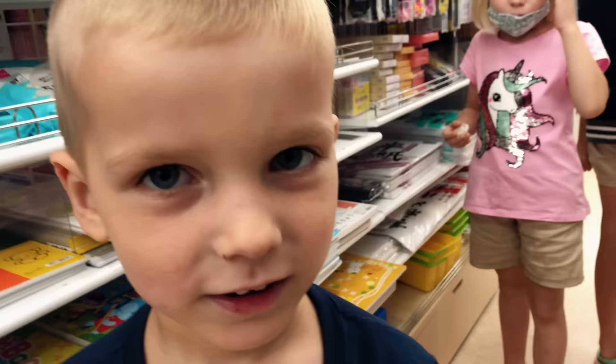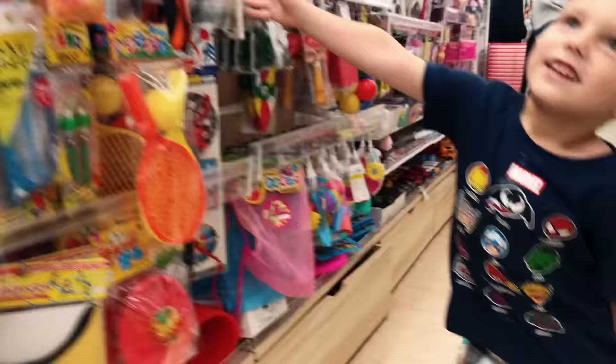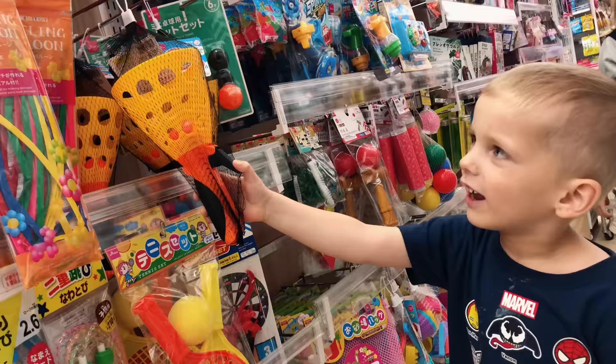What do you like about Daiso? The toys — yeah, they're pretty cool. What else do they have here?